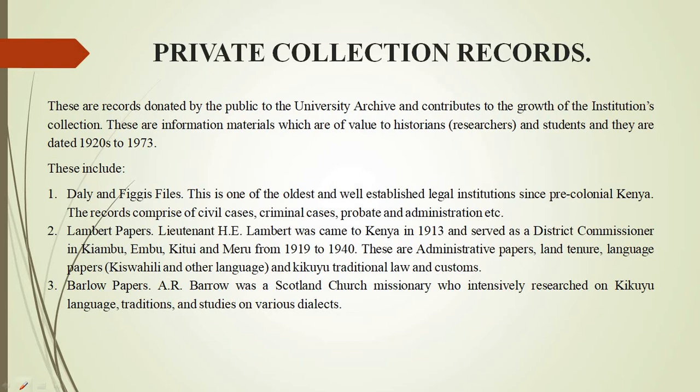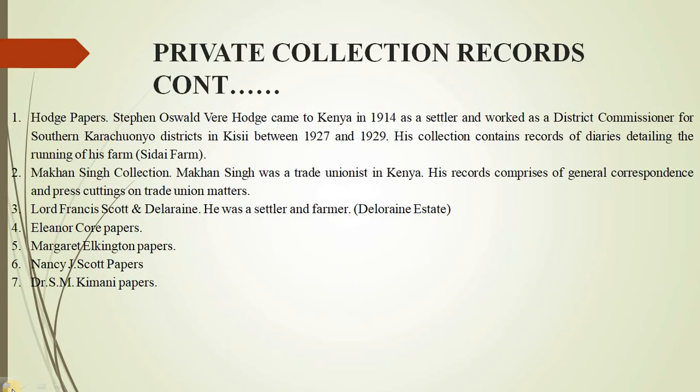We also have the Baru Collection, who was a Church of Scotland missionary who intensively researched on the Kuyu language, traditions, and also studied other languages.